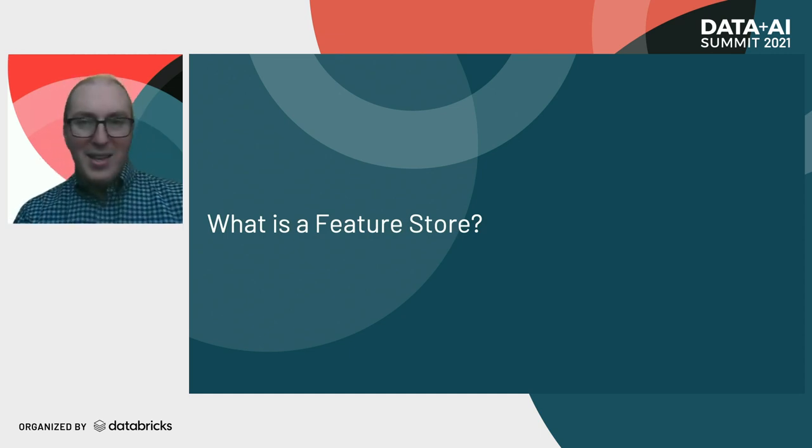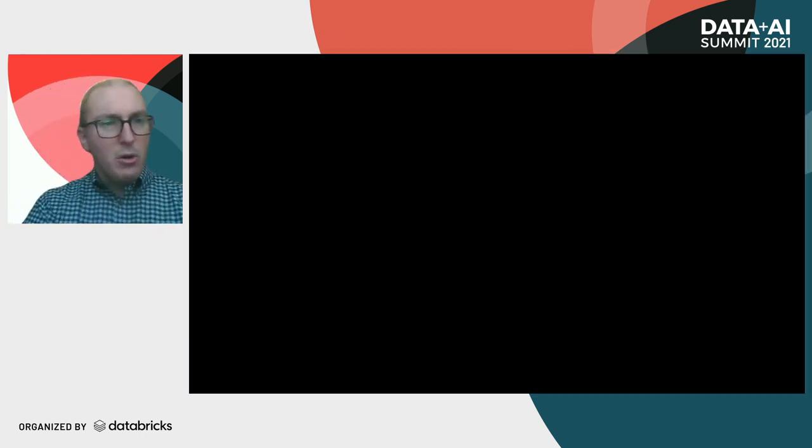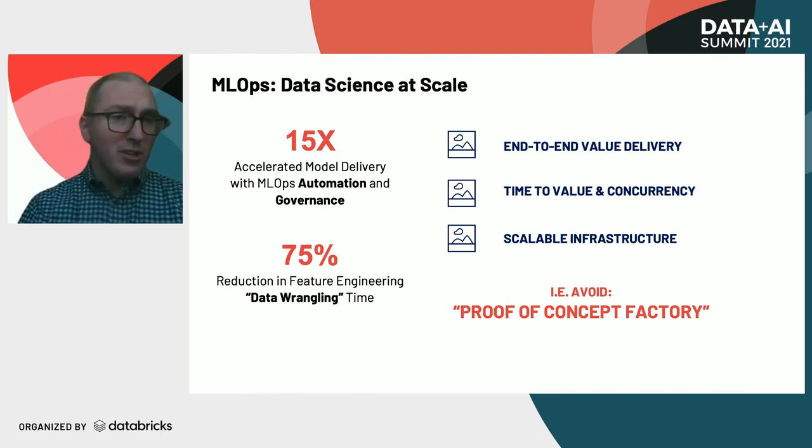So I'm going to start us off with what is a feature store. A feature store is really what is going to be enabling us to achieve data science at scale. And we do this through ML Ops, or ML operations.